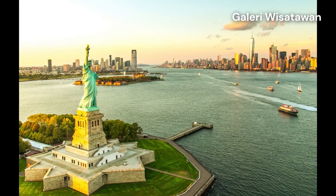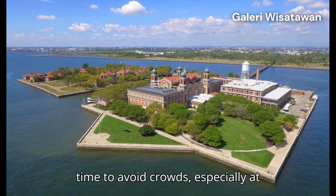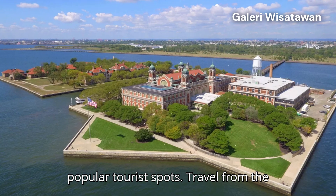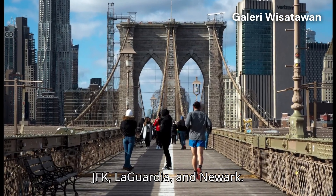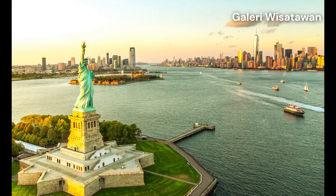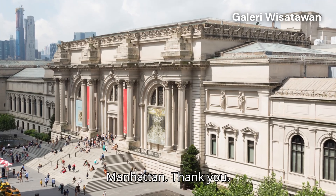Best time to visit: early morning, 7 to 10 a.m., is the best time to avoid crowds, especially at popular tourist spots. Travel from the airport: NYC's main airports are JFK, LaGuardia, and Newark. Take the AirTrain from JFK or the PATH train from Newark for easy access to Manhattan.